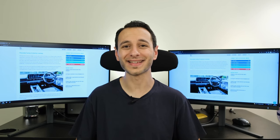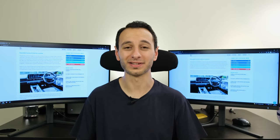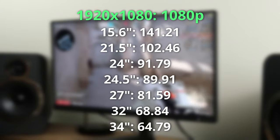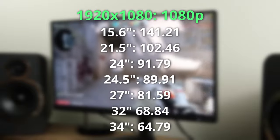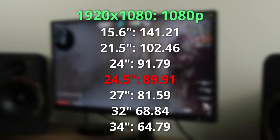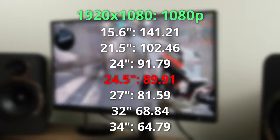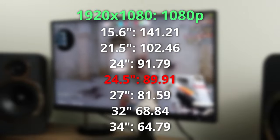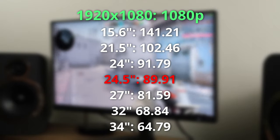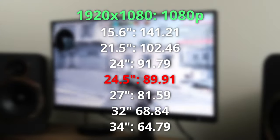Let me break it down by showing the different resolutions and monitor sizes. First, looking at 1920 by 1080 — in other words 1080p — the PPI does drop as we go up in size. In my opinion the sweet spot sits at 24.5 inch with a PPI of just shy of 90. Here for example we have the Philips Evnia 25M2N3200W, a 1080p 24.5 inch 240Hz VA panel, and text clarity looks fantastic.